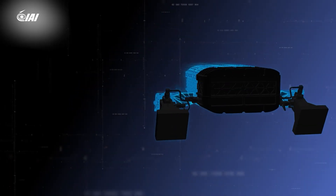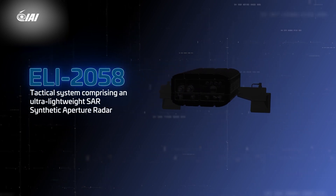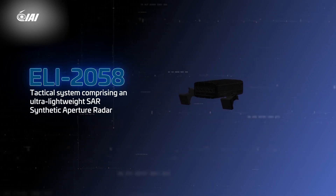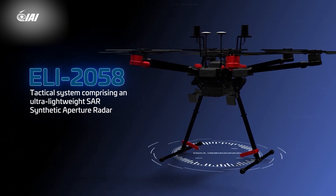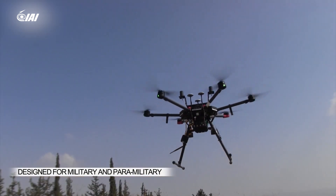Elta is proud to present the ELI 2058 tactical system, comprising an ultra-lightweight SAR synthetic aperture radar integrated on a drone. The radar is designed for military and paramilitary tactical intelligence and civil applications.